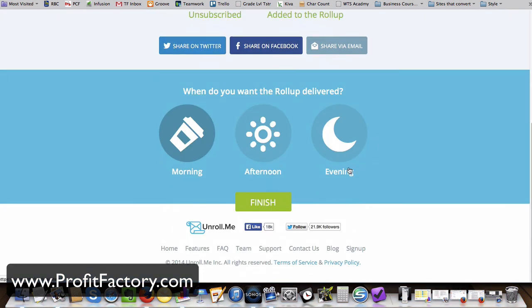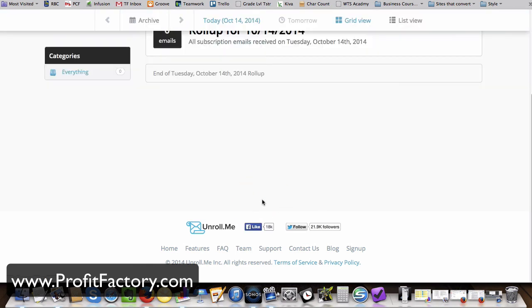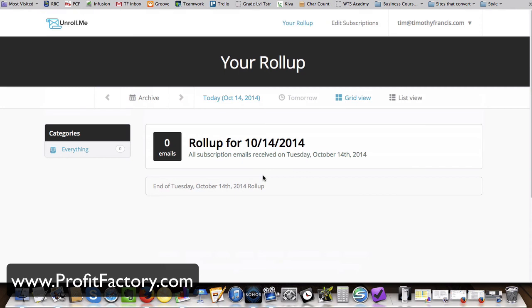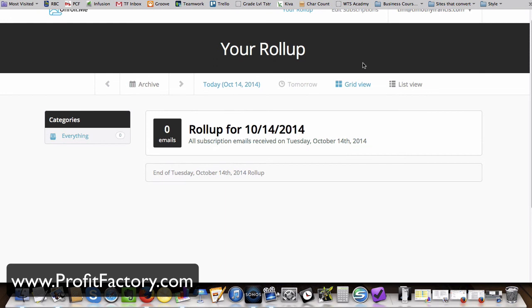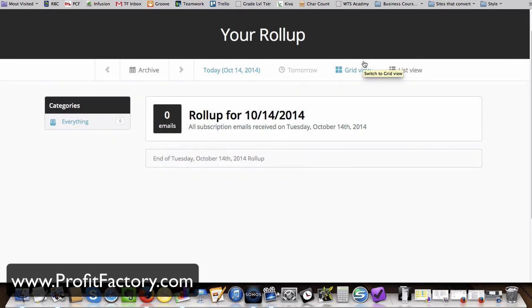I'm going to ask that the roll-up gets delivered in the afternoon — I'll give that a shot. We'll hit finish. Let me know what your results were like. I'm going to see what it's like to have an Unroll.me inbox starting on October 14th. Leave your comments below. Thanks, bye.